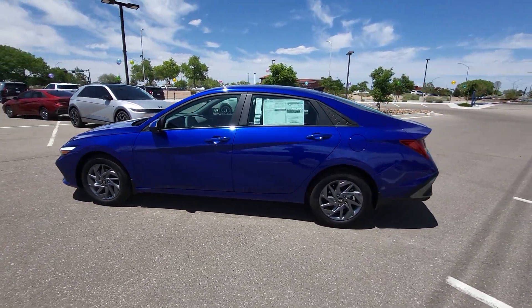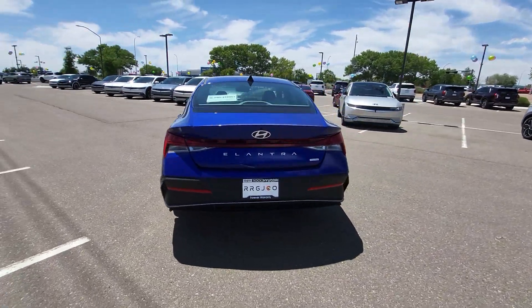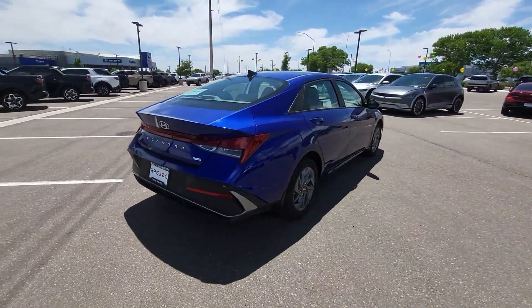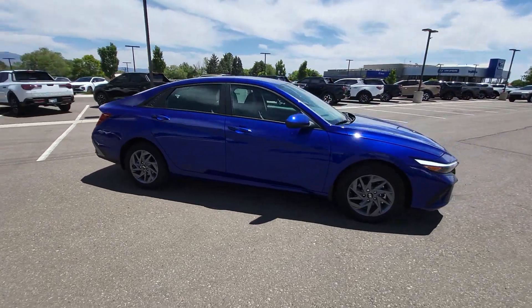Enjoy the view of this 2024 Hyundai Elantra Hybrid. This sleek Elantra Hybrid delivers eco-friendly fuel efficiency and a stylish, well-appointed cabin, all at a surprisingly affordable price.